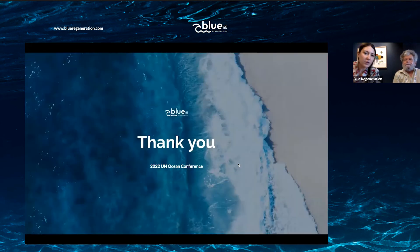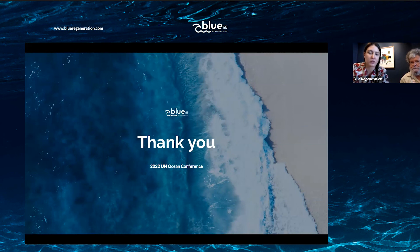Thank you everyone for joining our presentation today. We will be posting it on our website for those who couldn't make it. If you have any other questions, partnership ideas, or queries, we will be more than happy to speak with you.